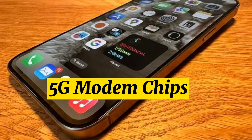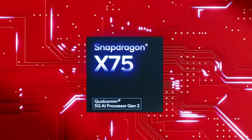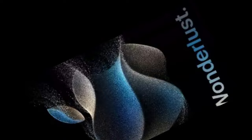5G modem chips. The iPhone 16 Pro models could be equipped with Qualcomm's Snapdragon X75 modem, allowing for faster and more efficient 5G connectivity. Apple is working to develop its own modem chip and antenna setup to eliminate its dependence on Qualcomm, but Apple's modem chips are not expected to be ready to debut in 2024. Apple analyst Ming-Chi Kuo believes that Apple-designed modem chips will come out in 2025.